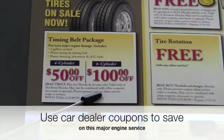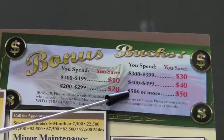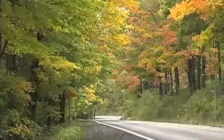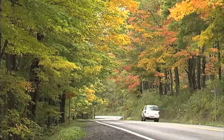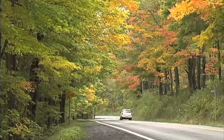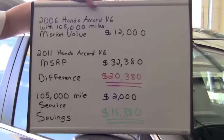Use a dealer coupon in order to save money on this major engine service. I know this sounds like a lot of work, but you can avoid having more car payments. A high-mileage car doesn't have to be unsafe or unreliable. By following our suggestions, you can get another 105,000 miles out of your car. Stop making the car dealers and auto manufacturers rich. Will they help you pay for the car if you lose your job?